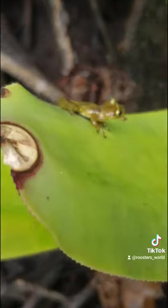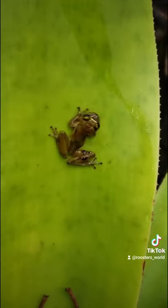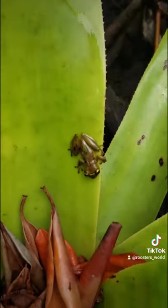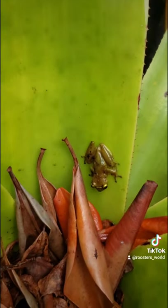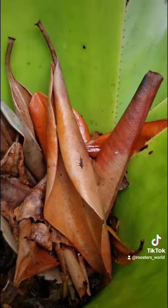There he is — and there he goes jumping. Osteopylos wilderi, the Jamaica tree frog. He's a bromeliad specialist, and he's going right there. He's happy. And he's gone now.